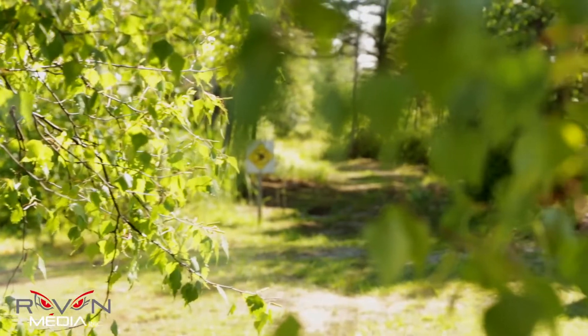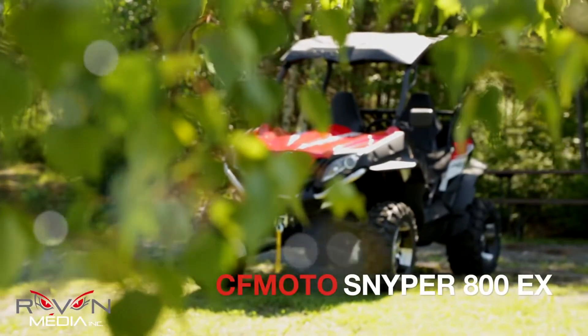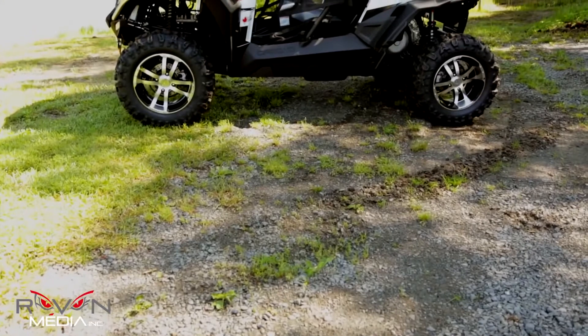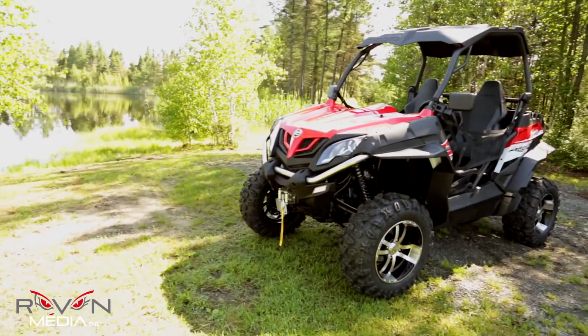The all-new Sniper 800EX is what CF Moto probably considers as their new high-end vehicle in their 2014 product lineup. The Sniper is powered by a V-twin 800cc engine developing 63 HP and a CVTEC transmission.